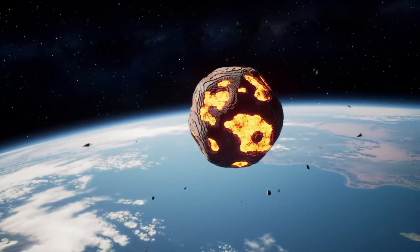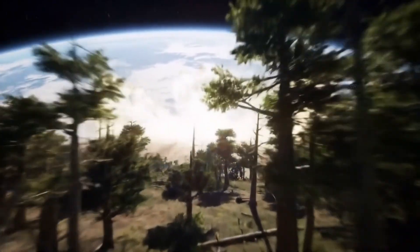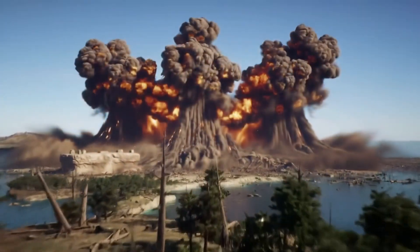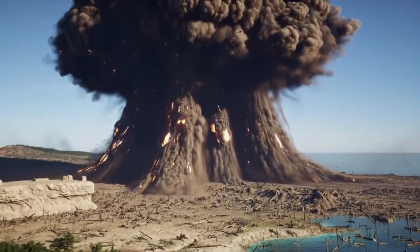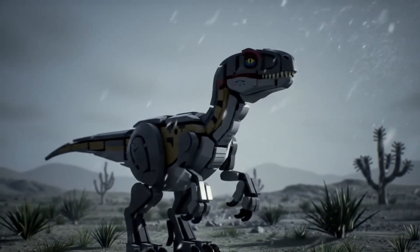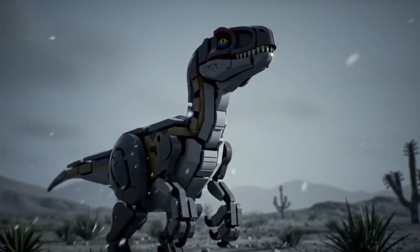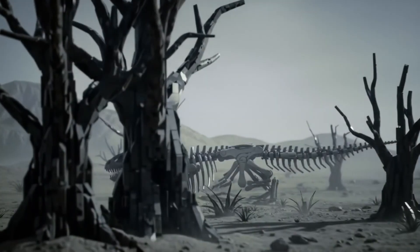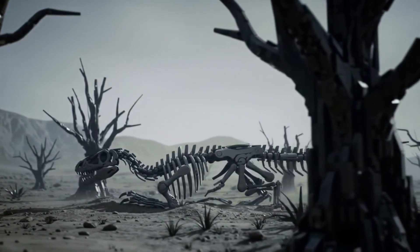After millions of years, a cataclysmic event from space would change the planet forever. The devastating impact triggered a mass extinction, bringing the age of dinosaurs to an end. Like roughly 75% of all life on Earth, Velociraptor could not survive the drastic climatic changes that followed. In the geologic blink of an eye, the reign of the dinosaurs crumbled to dust.